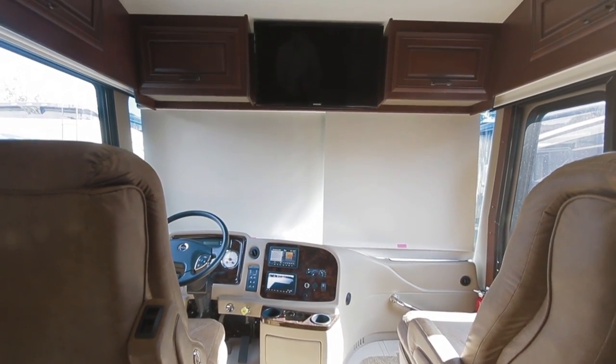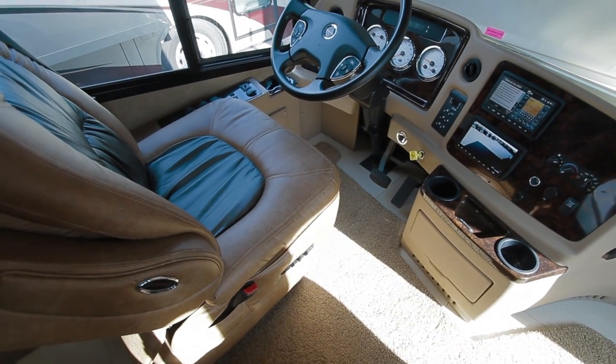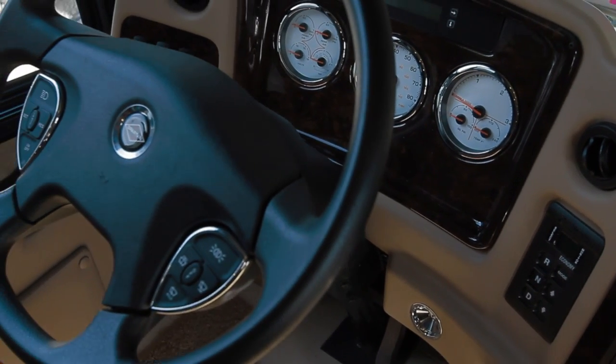The cockpit sports a Samsung 32-inch LED HDTV, color backup camera and monitor with a Sirius radio and tuner. A touch-screen Rand McNally GPS navigation, Bluetooth, and 4 speakers.